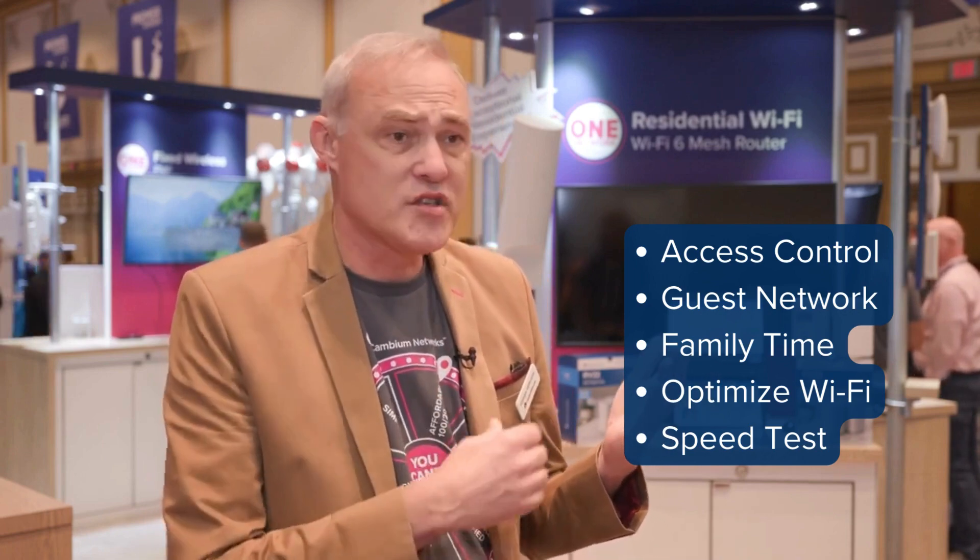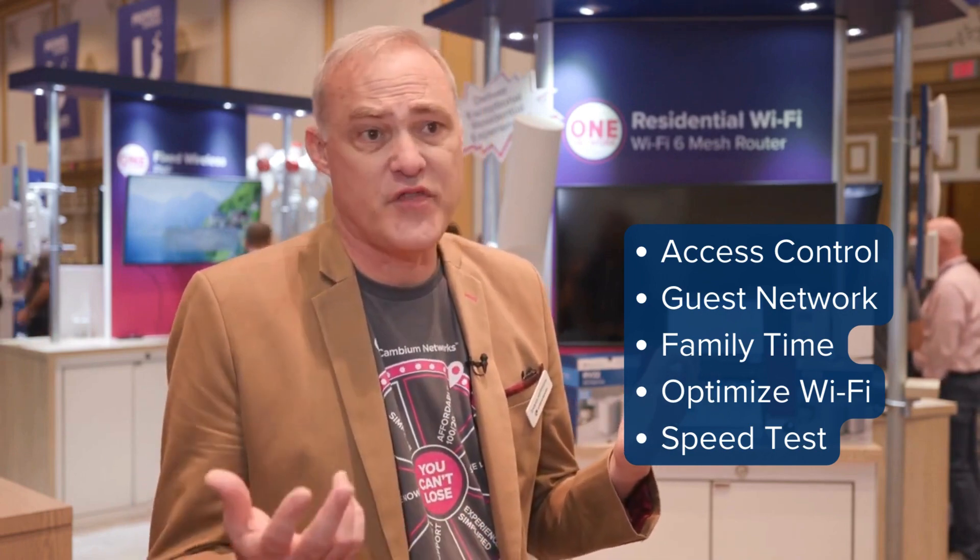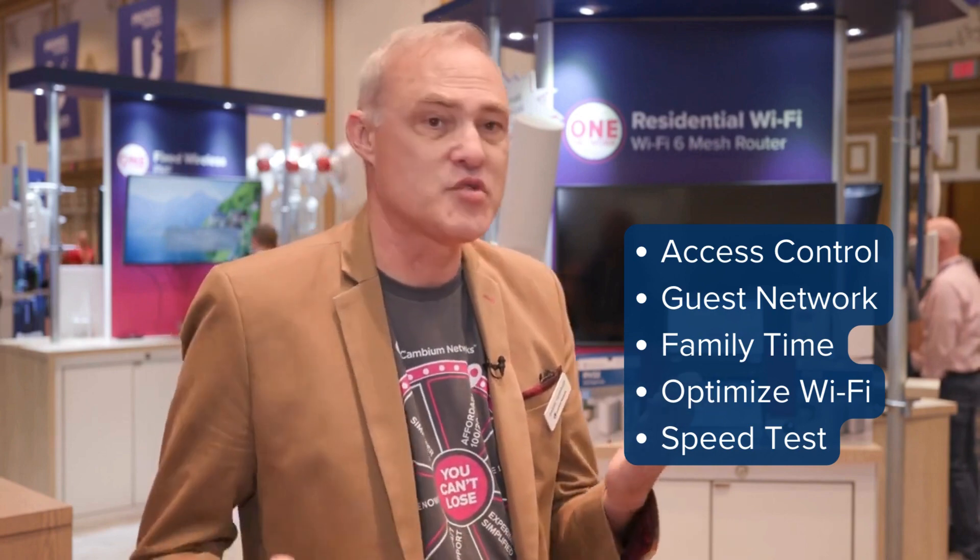Let them create a guest network and share that guest network. Run some popular tools, like start family time, or optimize my Wi-Fi, or run speed tests. Everybody loves a good speed test.